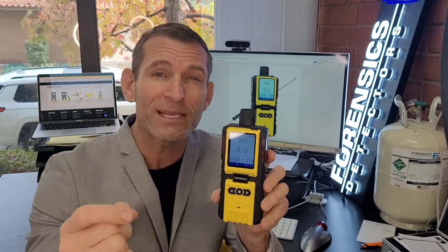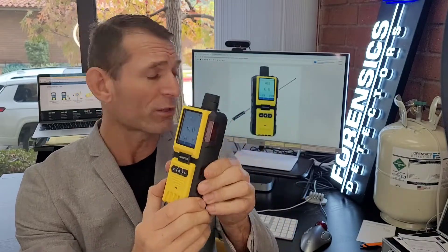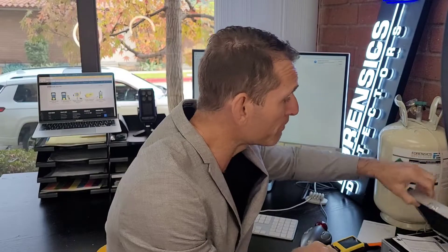Zero to 100 ppm range with a 0.1 ppm resolution. As you can see, color screen, large digits, large buttons. It's a robust unit — you could drop it and it will keep going. It has a belt clip, alarm functionality, LED buzzer, and vibration. I really like it because it comes with our extendable telescopic four-foot probe.